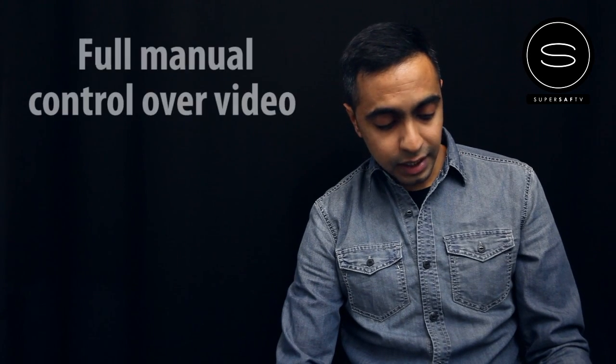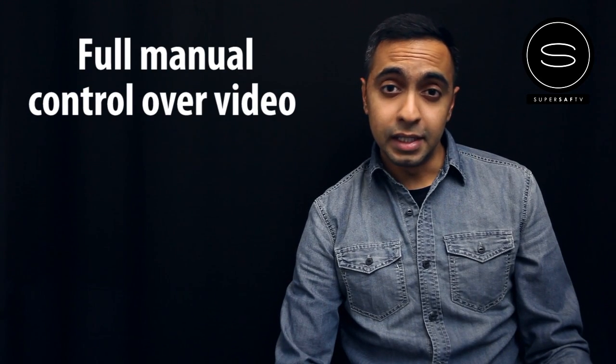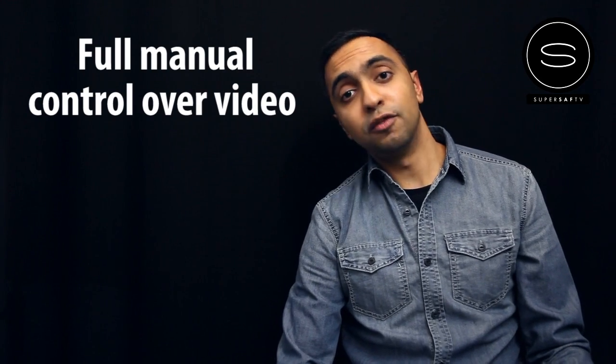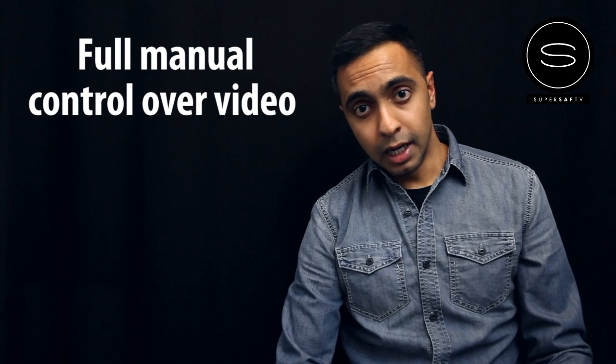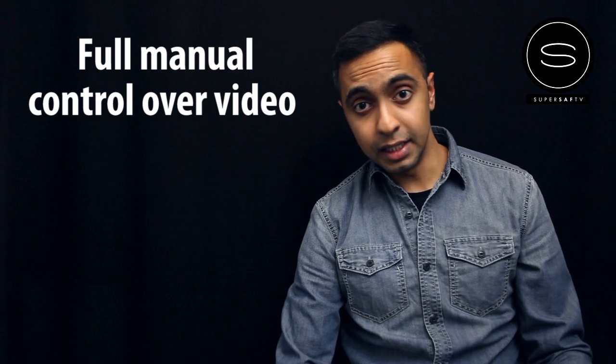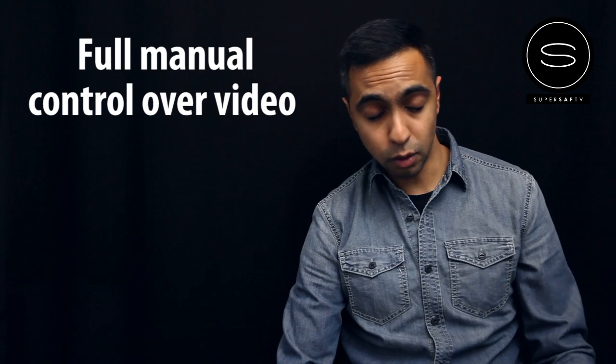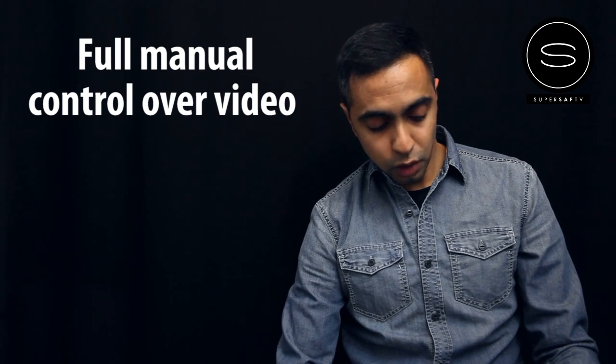The next point is full manual video control. There were a lot of complaints about the D5100 not having full manual control in video mode, which is obviously very limiting, but no worries with the D800 — you've got full manual controls for video to produce professional quality output, which is really great.